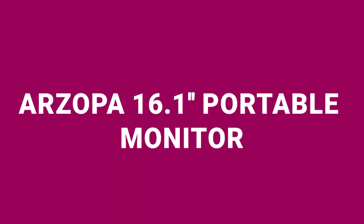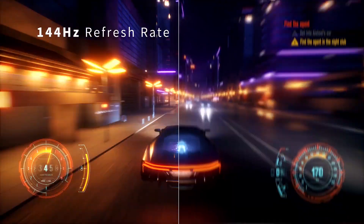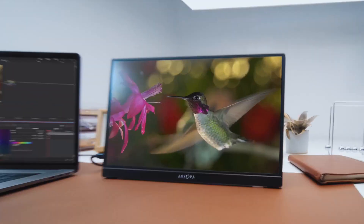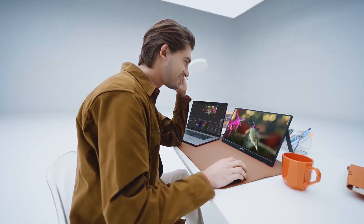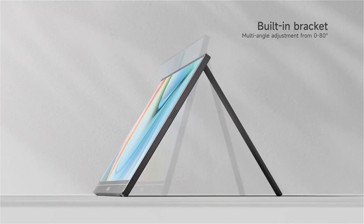Second on the list is the Erzopa 16.1-inch Portable Monitor, available for $169. This compact and portable monitor features a 16.1-inch display with a high 144Hz refresh rate, ensuring fluid motion and reduced blur, a boon for dynamic design viewing. Its 1080p full high-definition resolution ensures that every detail is sharp, while the 100% sRGB color gamut offers vibrant and accurate colors. The built-in kickstand makes it easy to adjust the viewing angle. Lightweight and ultra-slim, it's designed for mobility, perfect for professionals who travel frequently.